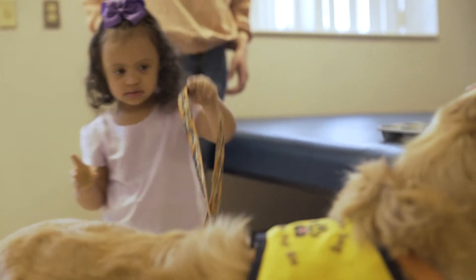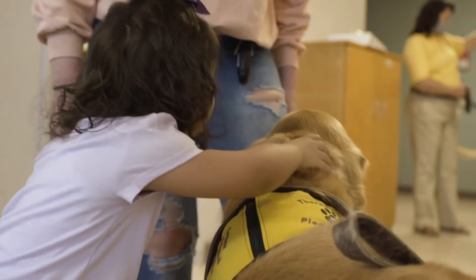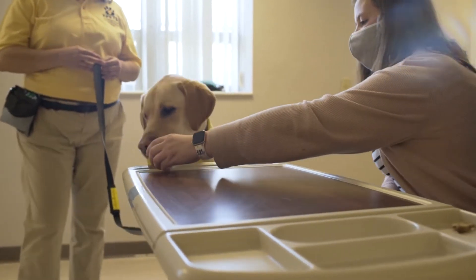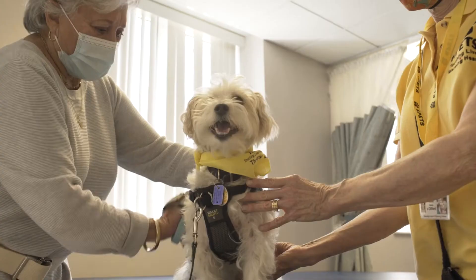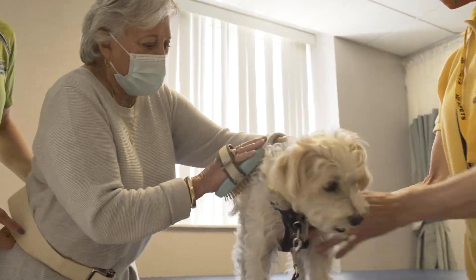Animal-assisted therapy, or AAT, benefits from the same bond between people and animals, but in a different way. It involves school-oriented interactions specific to a patient's needs. We are becoming more aware of the influential motivation these animals provide and are constantly learning new ways that they can be engaged in a variety of therapy settings to help patients attain predetermined goals.